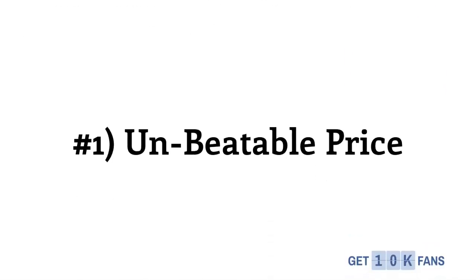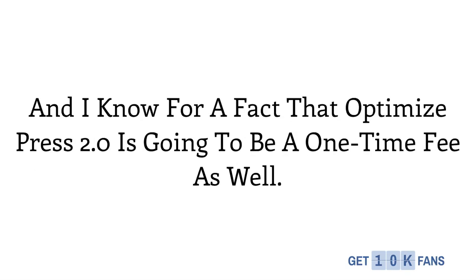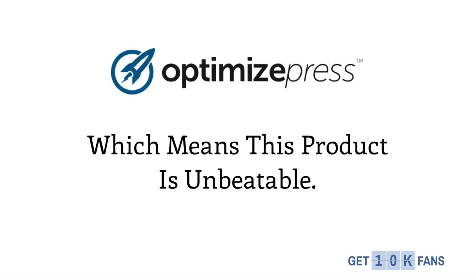And finally, number 1 is an unbeatable price. James Dyson's unbeatable price should be what draws us all in. James charges a one-time fee for the world's most powerful marketing theme, and I know for a fact that OptimizePress 2.0 is going to be a one-time fee as well, which makes this product absolutely unbeatable. If you are using WordPress and trying to market and create sales online, you need to be using OptimizePress.